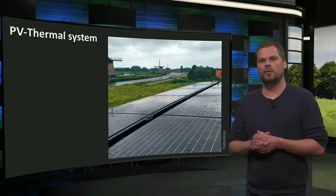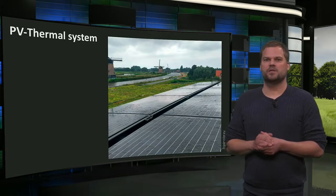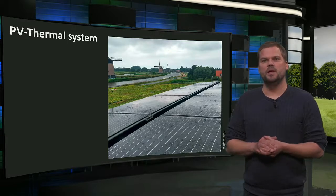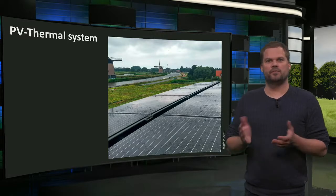Finally, PVT (PV thermal) modules are winners in efficiency. They produce electricity with around 20% efficiency and low-temperature heat with up to 50% efficiency.